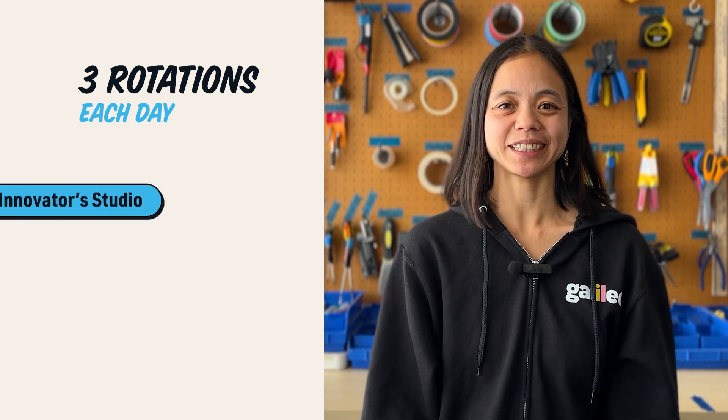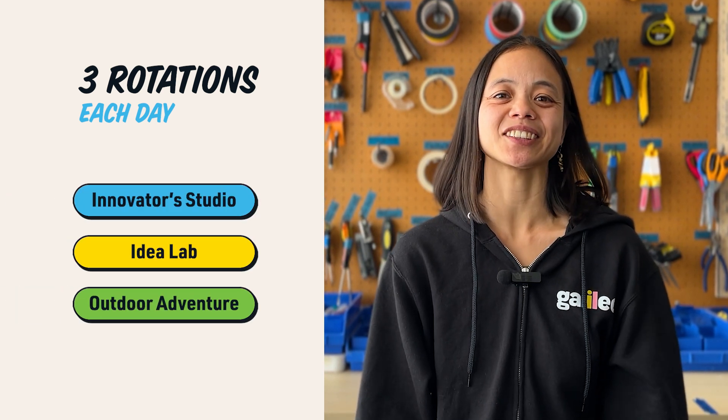Each day, your camper will have three rotations, specially designed to foster innovation and creativity. Here's a sneak peek at some of the exciting things your camper will be doing this week in each one.